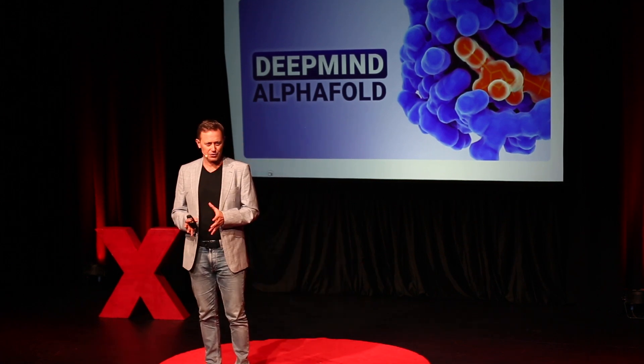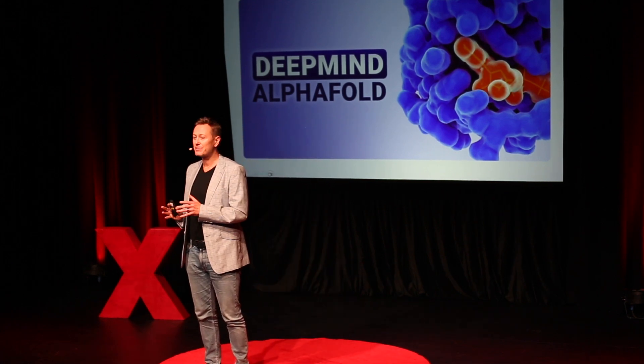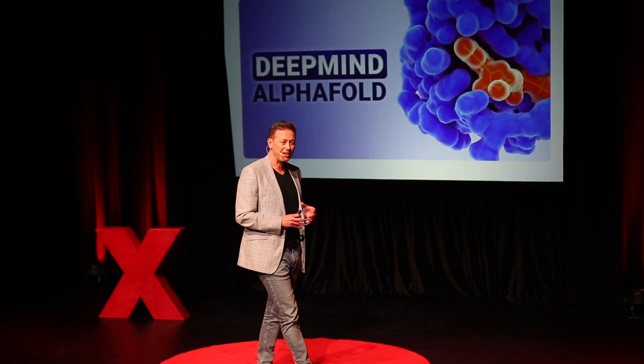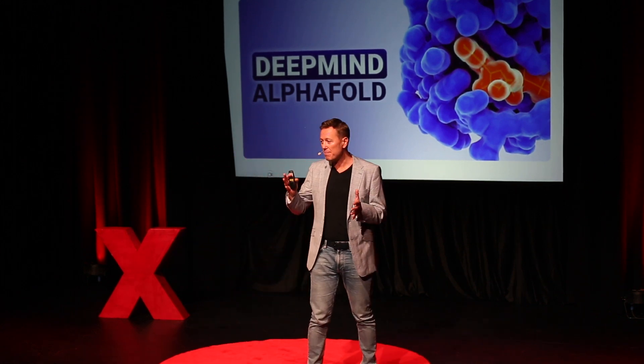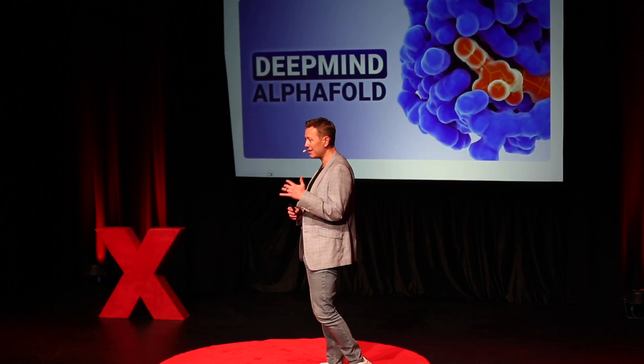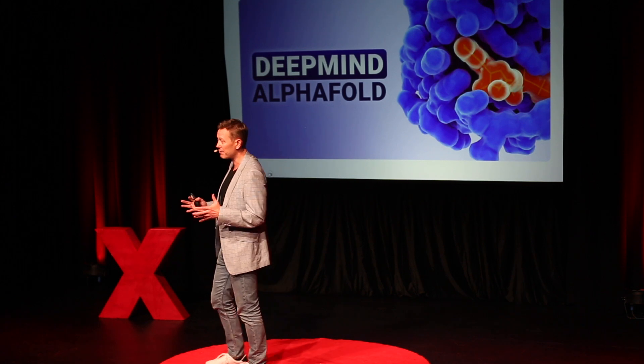AlphaFold uses computer simulation and AI to simulate what the protein folding structure should look like. Now that PhD student, instead of spending five years mapping one protein, can map a protein in six to twelve hours. And thanks to cloud technology, they can map many proteins in parallel. Suddenly, the solution to many of these diseases is right in front of us.